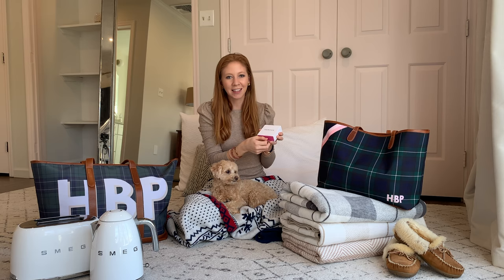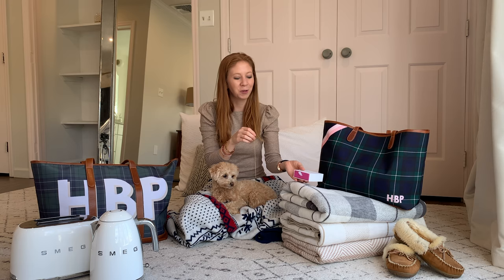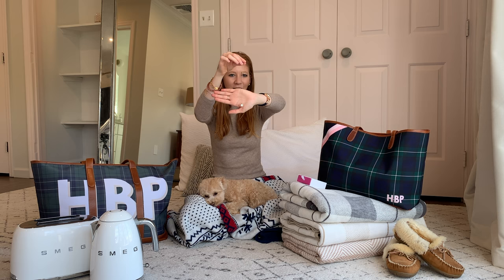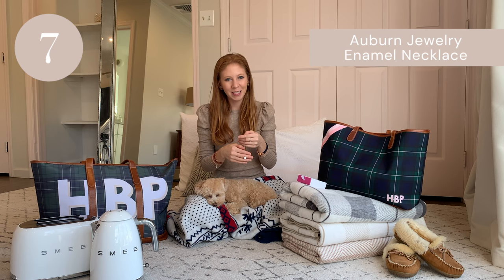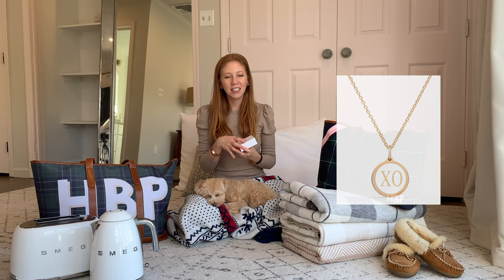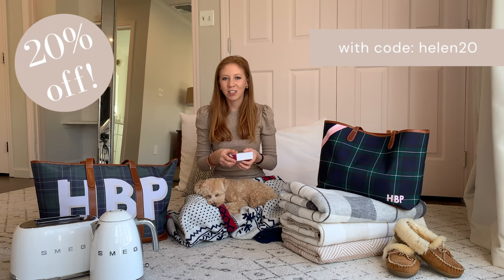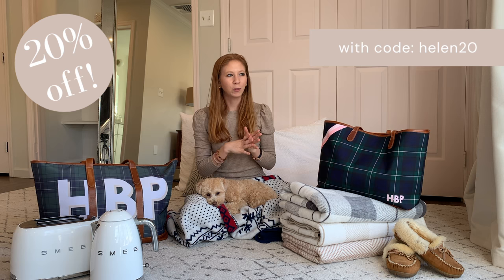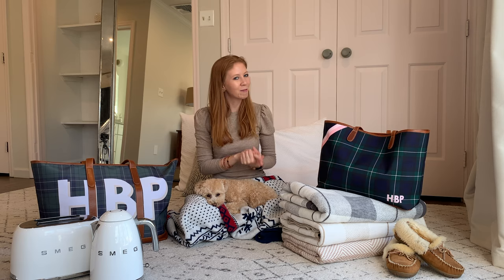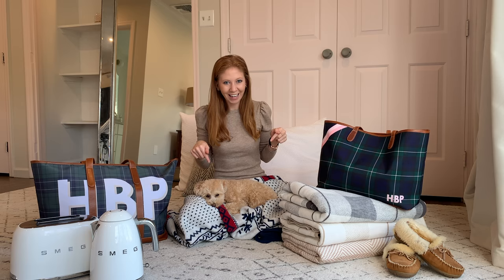Number seven on the gift guide is a necklace from Auburn Jewelry. I actually know Samantha, the owner of Auburn Jewelry, really well — she just got married, congratulations Sam — and her pieces are just so well made. I love them and they're so fun. This one right here is the XO enamel necklace in gold and white enamel — how fun is that? I've gifted Auburn Jewelry pieces to friends and family in the past and they have always loved them. I do wear my Auburn Jewelry necklace quite often. You can also get completely customizable pieces. For my sister's graduation, I got her two custom enamel necklaces — one was her Frisbee team's logo and the other was her college logo — and she wears them every single day.